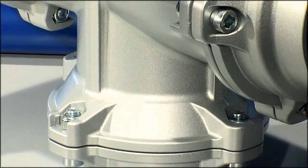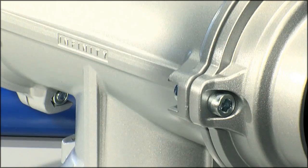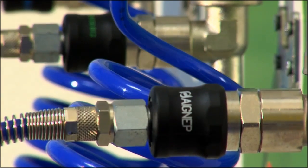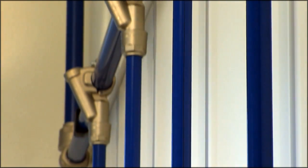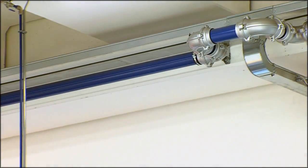It has 7 different diameters: 20, 25, 32, 40, 50, 63, and 110, along with a wide range of connections and accessories.